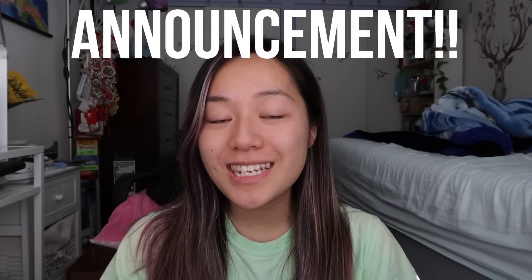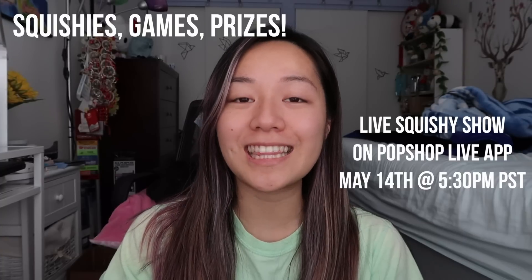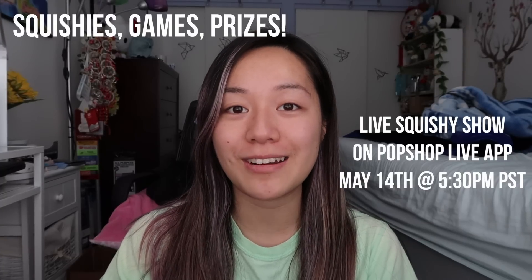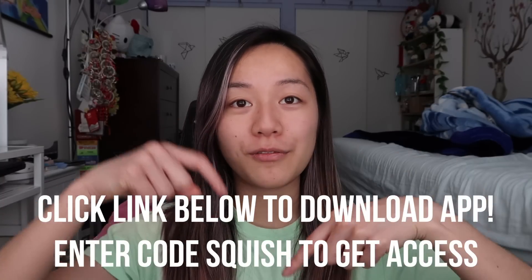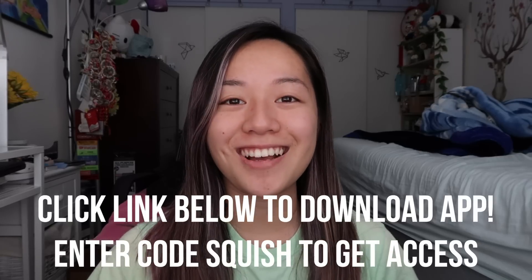I have one more announcement. I will be going live this Thursday on May 14th at 5:30 p.m. Pacific Standard Time on Pop Shop Live. We're going to be doing a bunch of games, prizes, and also just chatting with you guys in general because it is a live streaming shopping app. I'll leave a link down below for where you can download the app and also use the code SQUISH to get access onto the app.